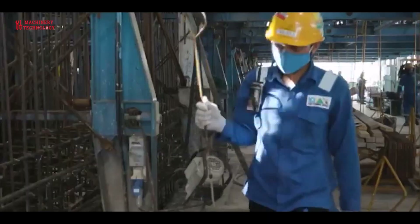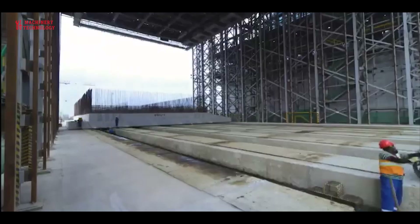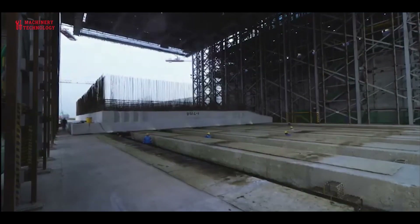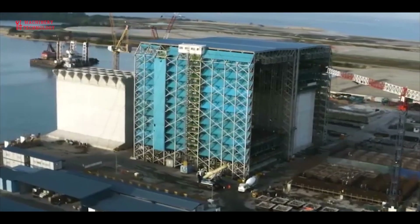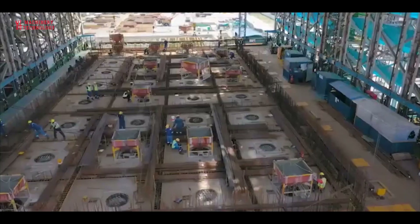Floating caissons are commonly termed as box caissons and are cast on land. They get their name from the fact that upon completion, they are transported to their final position by towing boats, and their cellular cavities are filled with granular material so as to be firmly founded on the leveled underwater layer.